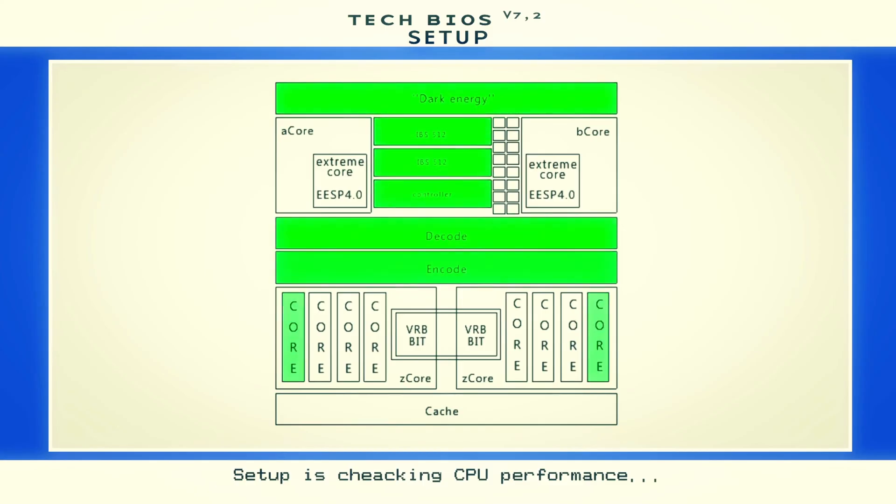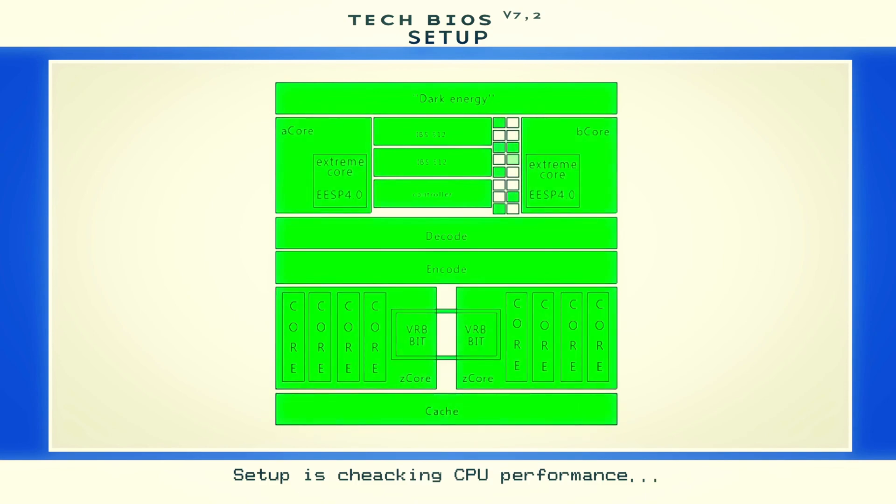While resetting the BIOS to default values is a good first step, it's not enough. If you have any software that lets you overclock or modify hardware settings from the desktop, you'll need to reset that as well. If your computer is shutting down faster than you can do this, you may want to boot into safe mode. If the BIOS is reset and the computer still shuts down in safe mode, that's a sure sign the problem isn't related to overclocking or other improper hardware settings.